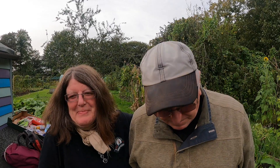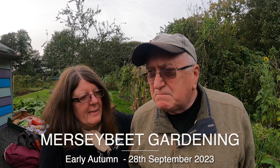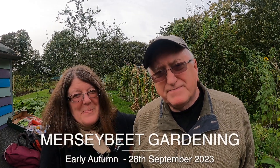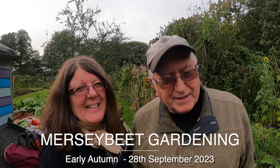Hello there, hello and welcome to another vlog. We're not going to do a tour today, we're just going to have a little talk about the plots and the growing season. We've got a lot to do.